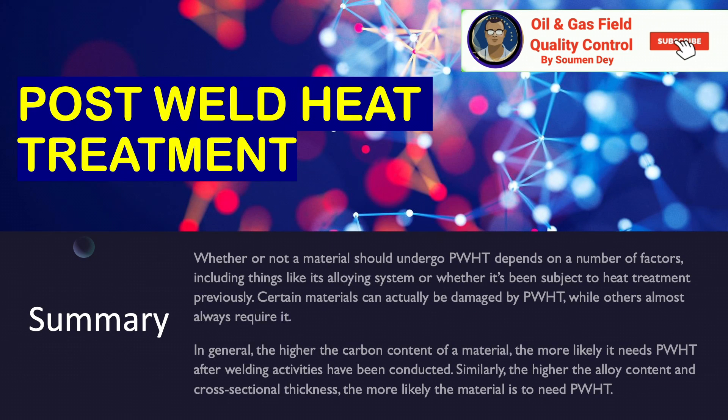Summary: Whether or not a material should undergo PWHT depends on a number of factors, including its alloying system and whether it has been subject to heat treatment previously. Certain materials can actually be damaged by PWHT, while others almost always require it. In general, the higher the carbon content of a material, the more likely it needs to be PWHT after welding activities have been conducted.